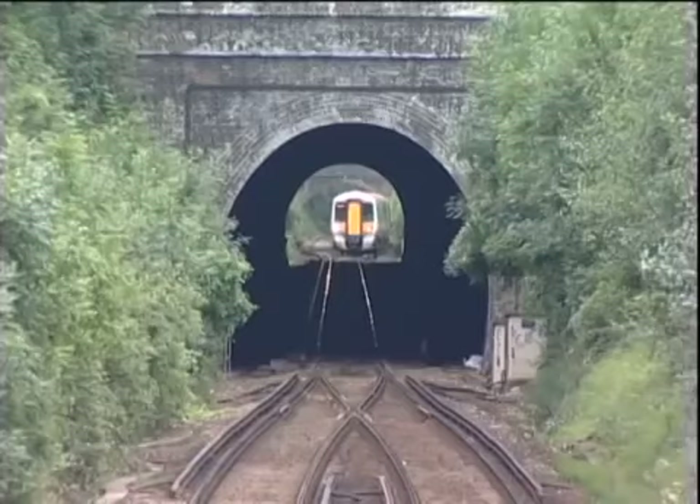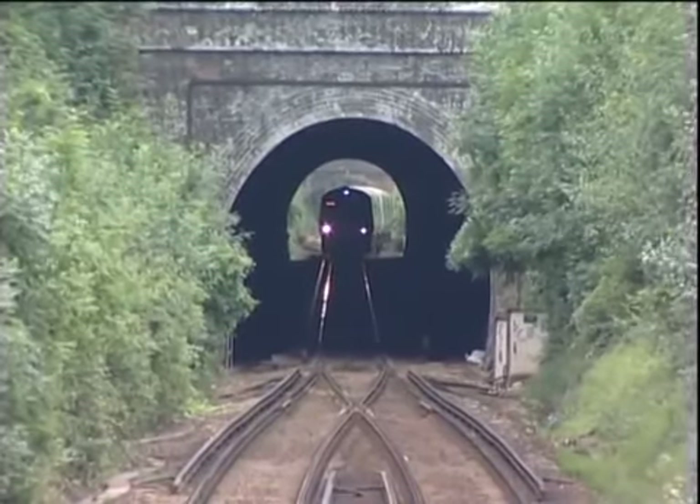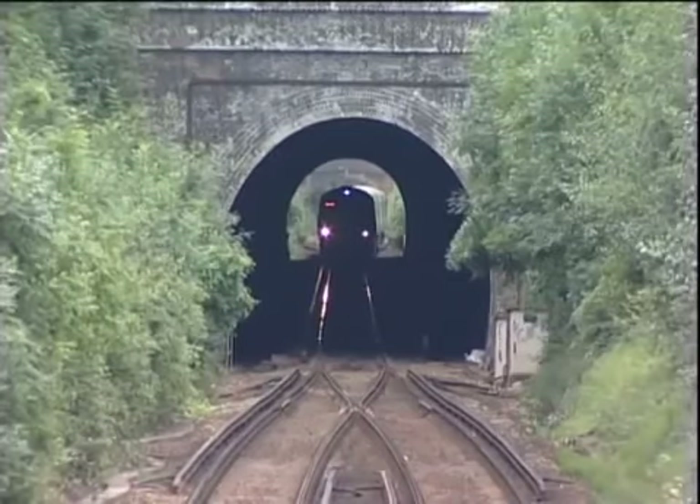The only problem with that particular signal is that it protects a single-line tunnel. So automatically going through your mind, whether you've passed the signal or not, you're thinking: could it be for a reason? In Andy's case, the signal was replaced to danger by human error rather than equipment failure.